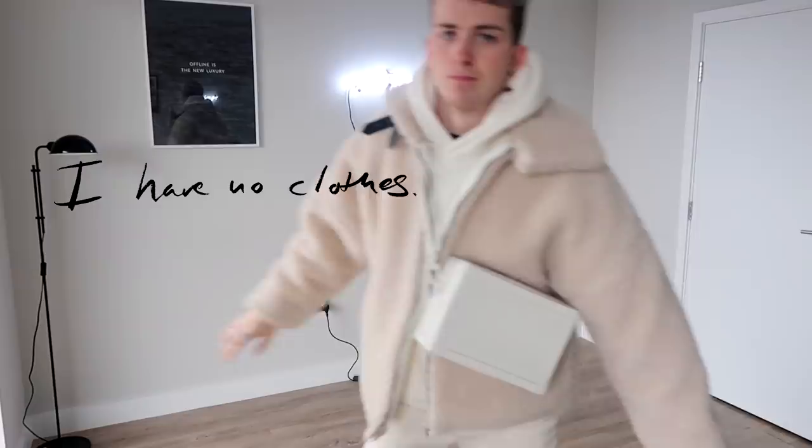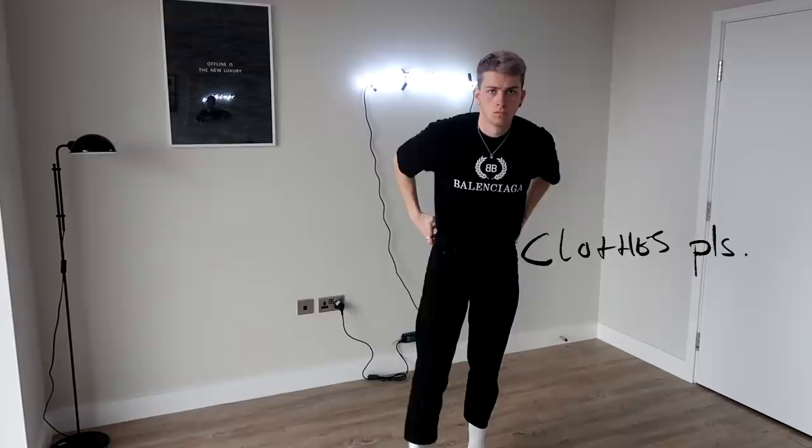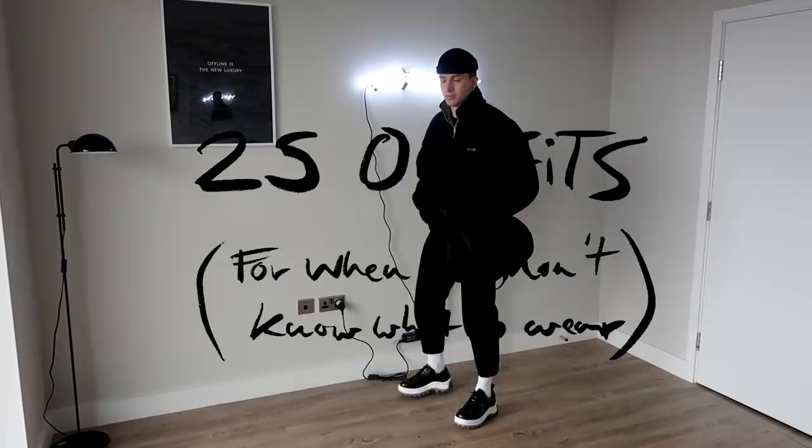Do you often look at your wardrobe and think 'I have nothing to wear' when it's literally full of clothes? Because I am the same. So this could be the video for you — it's 25 outfits when you have nothing to wear.